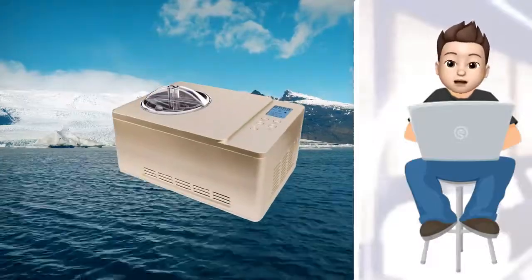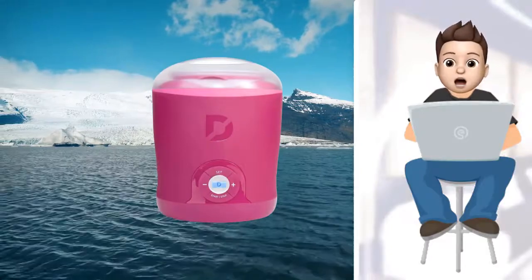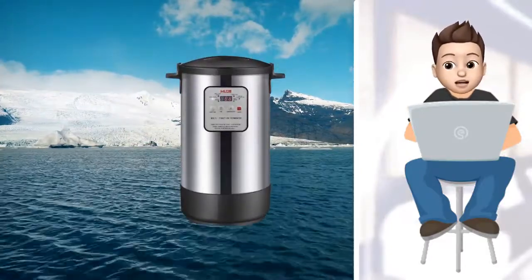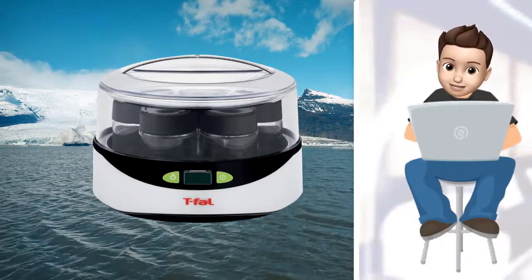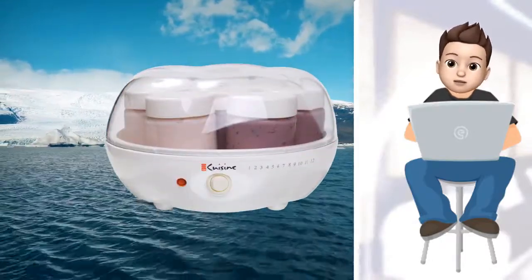In this video, we present new research on the top best yogurt makers. We took our time and invested our energy to do extensive research on different products available in the market, coming from different brands. The research included checking out all the exclusive features, the durability, and also the reliability of the products. So be with us, support us, and pick your best product from one of them featured in the video.